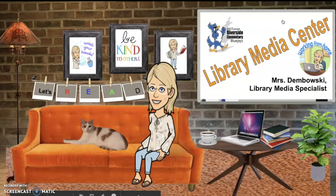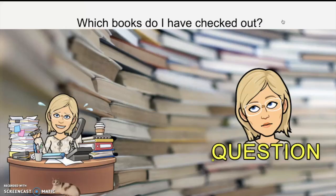Hi everybody, it's Mrs. D. I hope you're doing well. I've had some people emailing and asking how they can look up which library books they already have checked out. So I want to show you how to do that on your iPad.